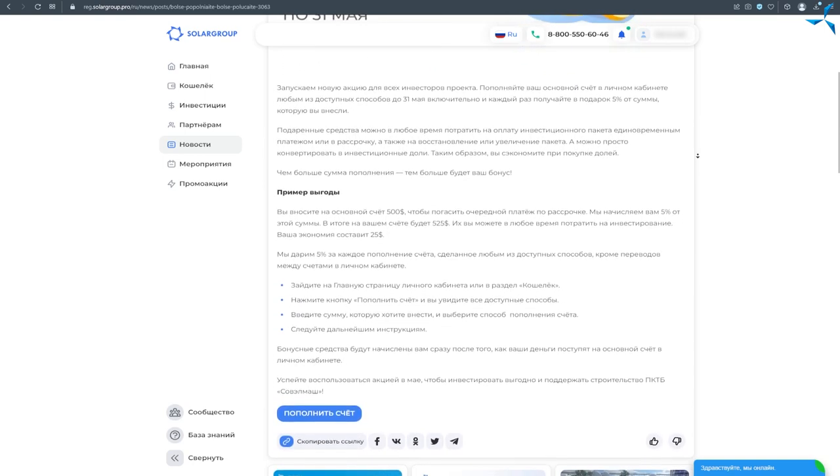The promotion is valid until the end of May, but depending on your activity and interest, SolarCrop may extend it. Please leave your comments on how you feel about this promotion and what would be more convenient for you. Be sure to subscribe to our social networks and follow everything that happens in the life of the project. Thank you for your attention and see you soon!